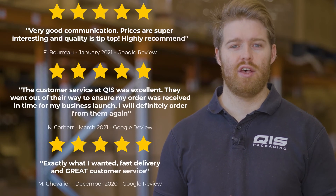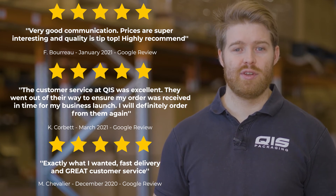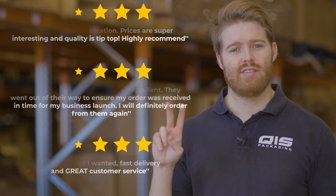Here at QIS, we pride ourselves on customer satisfaction and fast delivery. That's why once your order is processed, it'll only take one business day to get to Brisbane and Sydney, and two business days to get to Melbourne.